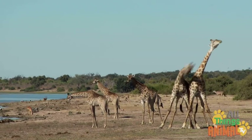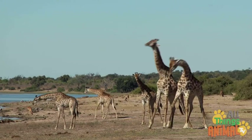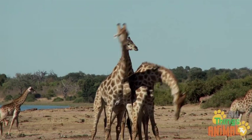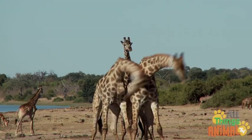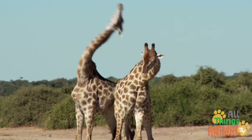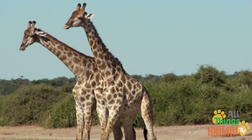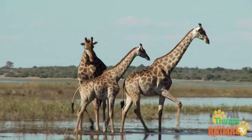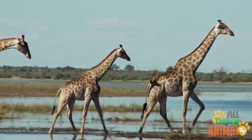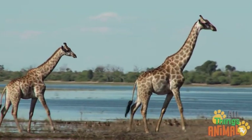Naughty male giraffes sometimes fight over females. They do this by hitting their necks together — their long necks crash into each other. Would you like to see how tall a giraffe is in real life? Yes, that would be impressive.